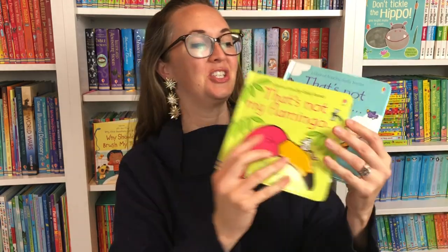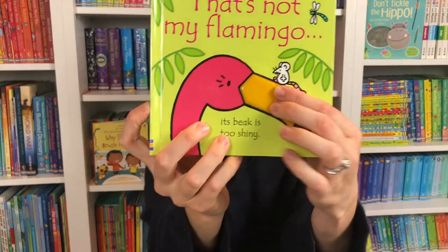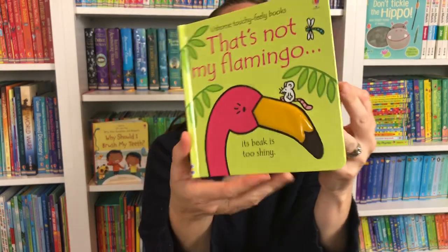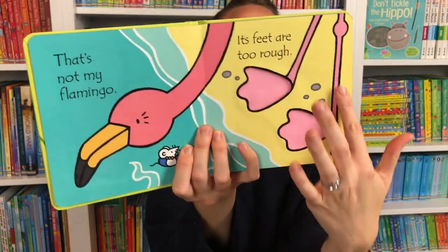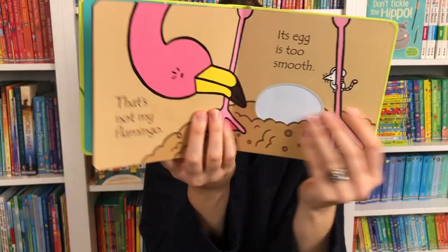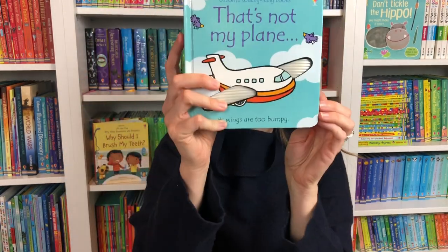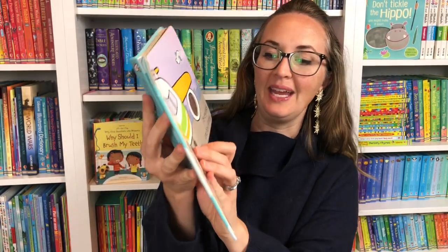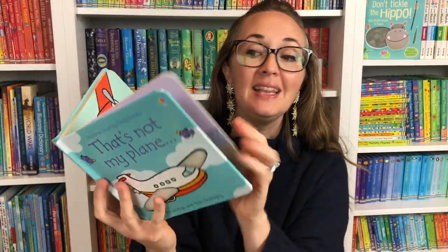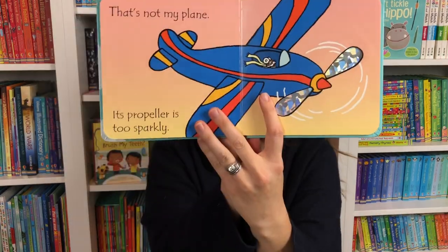We also have many of our most famous series, which is That's Not My Flamingo. Its beak is too shiny, and these also include a black outline on every page, which really encourages visual development. When your child is older they can read this because of the repetitive text — That's Not My Plane, its engines are too lumpy — and that really helps them as they develop their reading skills.